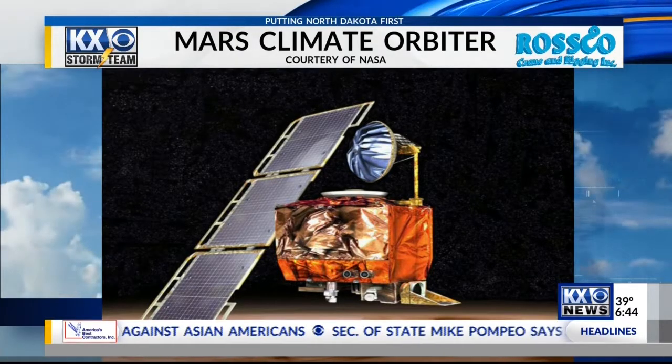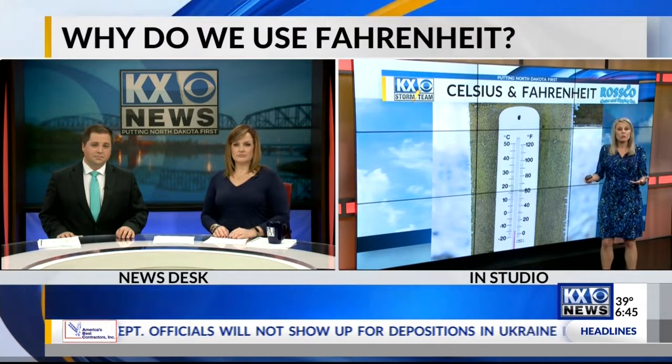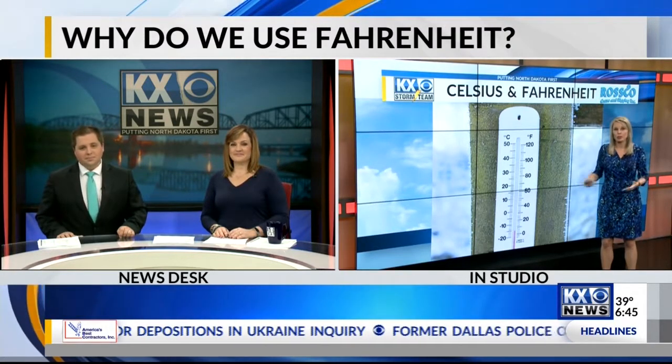A simple math error resulted in the end of a 10-month journey to Mars and millions of dollars in research down the drain. Tim and Alicia, we use the metric system quite often in weather. I have to quite often do a Celsius to Fahrenheit conversion because a lot of the tools we use are in Celsius, since we're using the same tools as other meteorologists around the world.